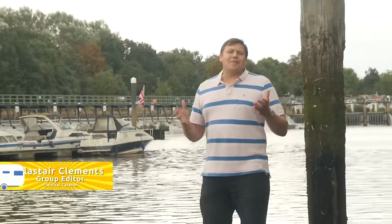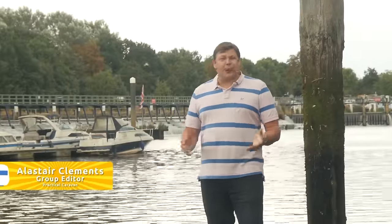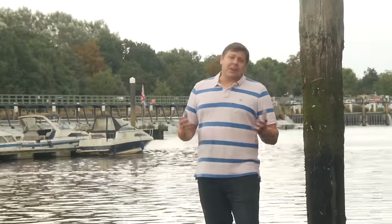Hello and a very warm welcome to a brand new series of Practical Caravan TV. As ever we'll be partnering with Practical Motorhome TV to give you an hour of touring goodness, but before we hand over to Niall and his motorhomes, it's time to talk tourers. It's been a busy summer and we've been up and down the country looking at every important new caravan. With that in mind, here's what we've got coming up in the show.